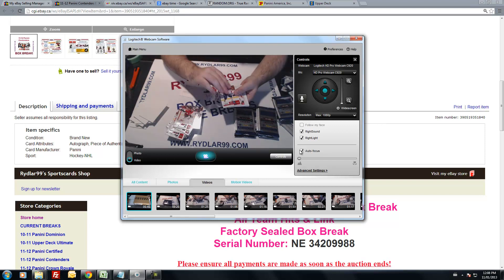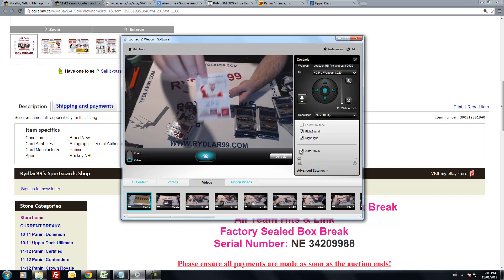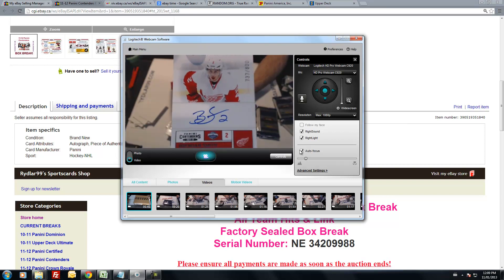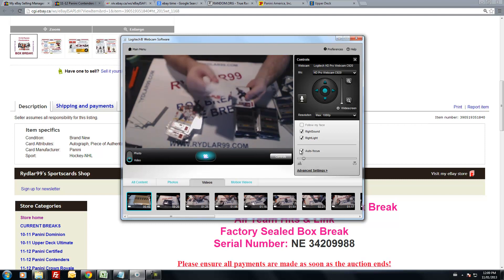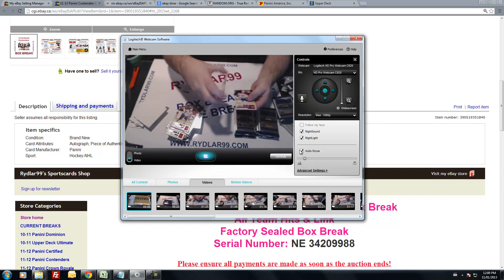Craig Anderson, Alex Ovechkin. We have a Rookie Auto out of 800 for the Detroit Red Wings — Brendan Smith. Good one to get. Decoy. Duchene and Pastorelli.